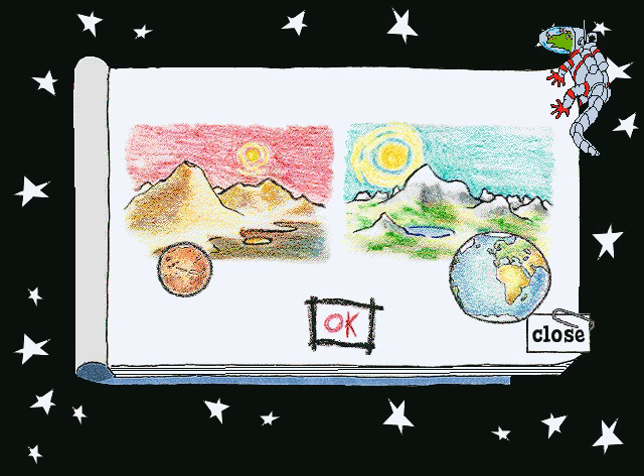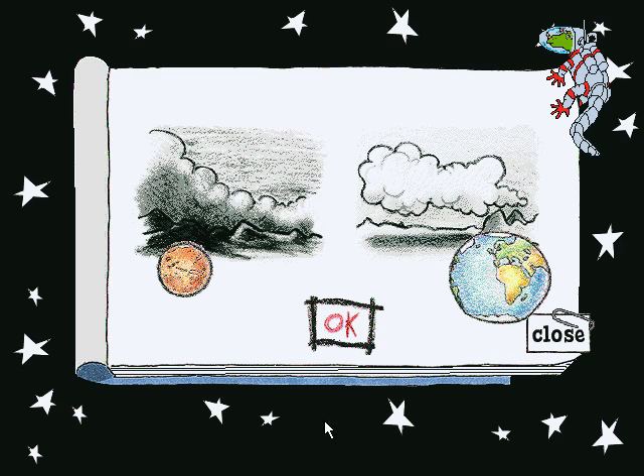Congrats! Although both Earth and Mars have great mountains, after a hike on Earth, you could go jump on a lake. All right! Both planets have clouds, but most of the clouds on Mars are made of dust.